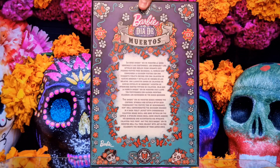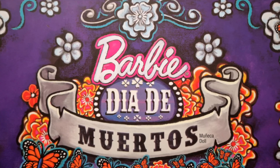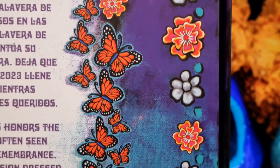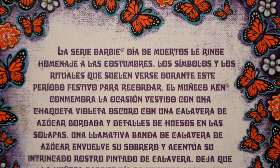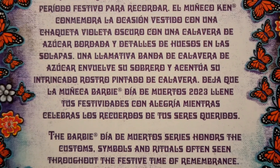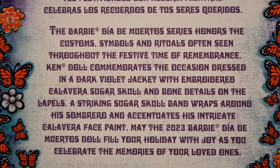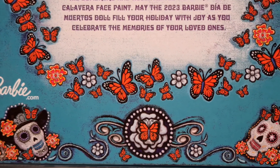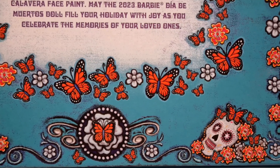On the back of the package we find the Barbie Día de Muertos logo at the top. The background has a purple to turquoise gradient and two frames decorated with flowers and butterflies. In the center we find the description of the collection and the doll and the wish to spend moments of joy in remembering your loved ones. The Barbie.com logo and the two sugar skulls of Ken and Barbie were printed at the bottom with a decoration of butterflies and white flowers in the center.